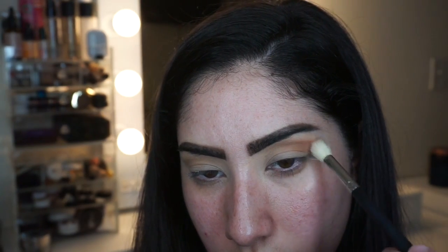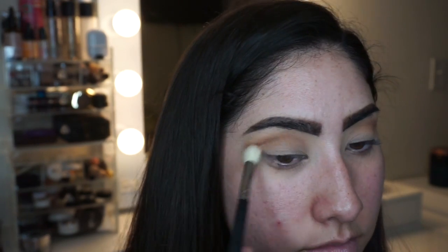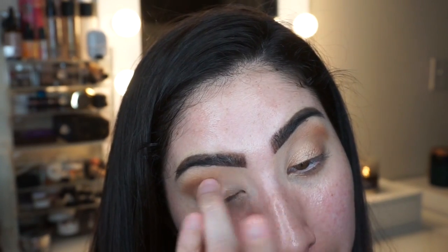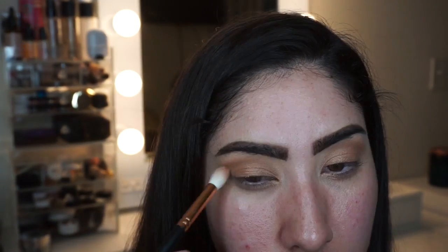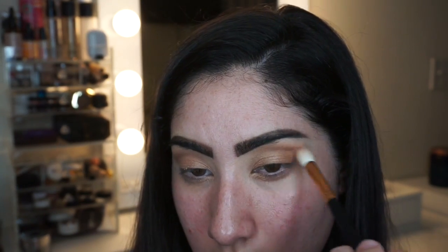Then I go in with that rich brown shade and use that as my second transition shade, focusing it more in my crease to give more depth. Then I go in with that nice champagne gold color, applying it with my finger first because these are pretty pigmented — shimmer shadows go on better with the finger to lay the base. Then I go in with a brush to add a little more intensity. No spray needed — this is just the boldness by itself, which is absolutely beautiful.